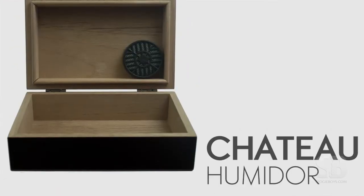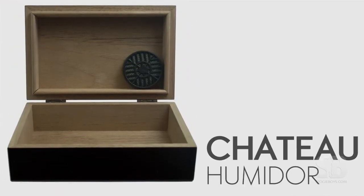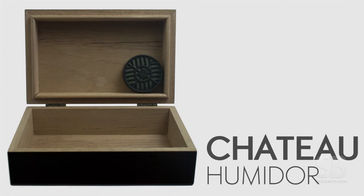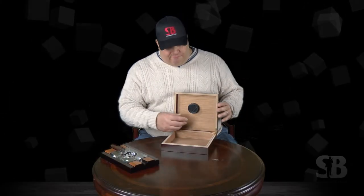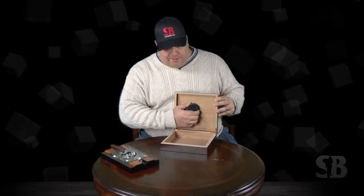The Chateau is quality built with a full lining of kiln-dried Spanish cedar and a nice tight seal owing to industry-leading SureSeal technology, and inside we've included a humidifier round that can be placed and attached anywhere inside the unit.